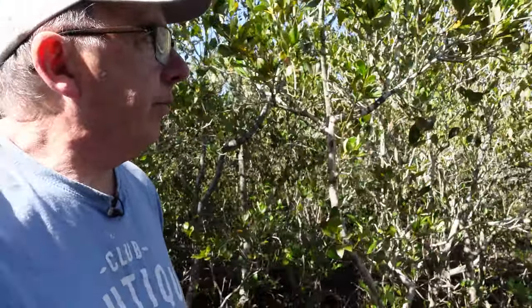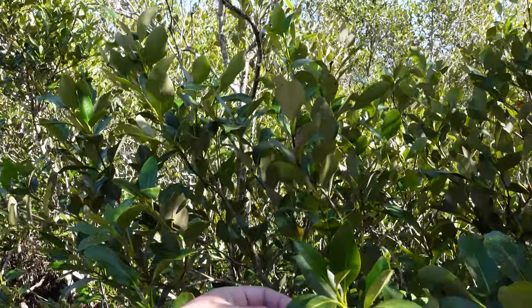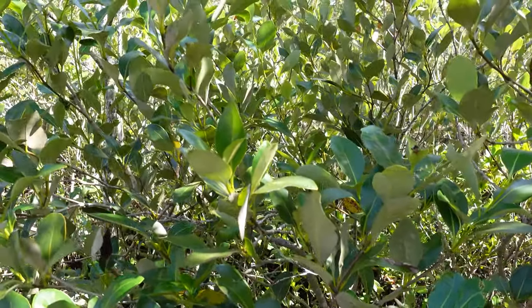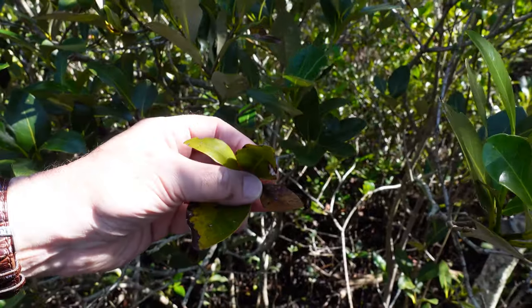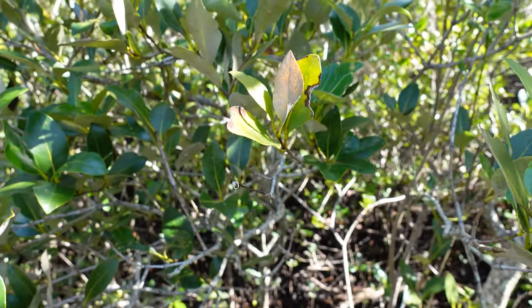It's not a perfect system, so some salt does get into the tree, and it has different ways of dealing with that. The leaves have little glands that can excrete salt — the salt forms on the outside of the leaf and when it rains it washes off. The other method is that the tree directs any remaining salt into its older leaves and then sheds the whole leaf along with the salt inside it. That's the secondary way it gets rid of unwanted salt.